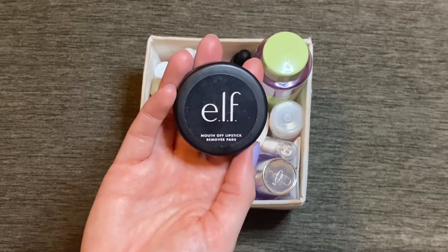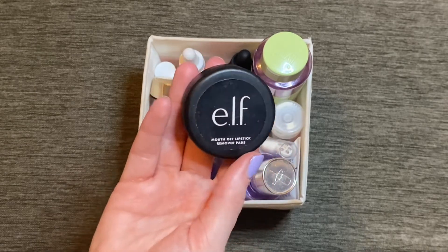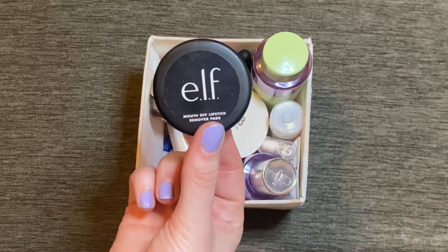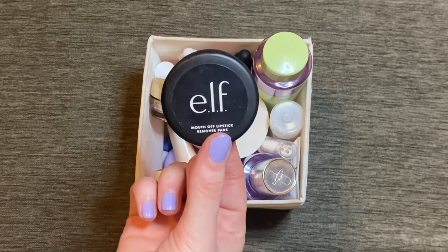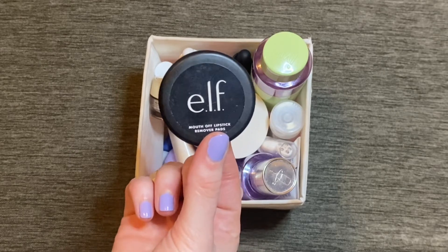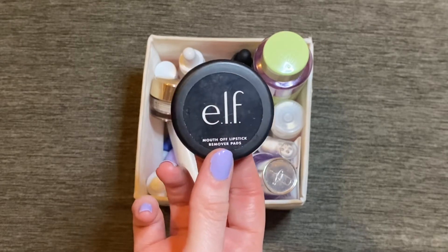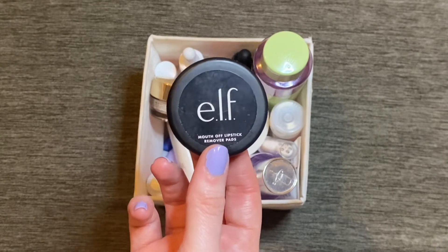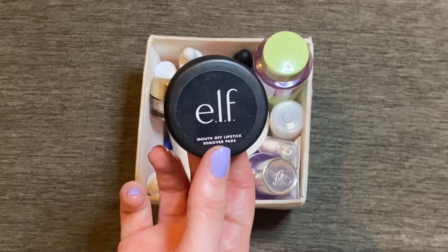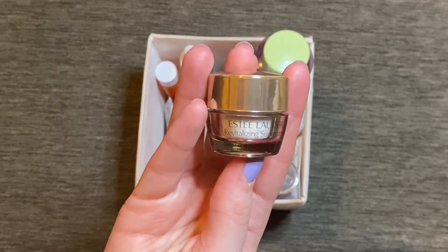I also finished up the Elf Mouth Off lipstick remover pads — or rather got about halfway through before they dried out. I always screwed the lid back down very tightly, but obviously missed one time. I'm so sad to let these go because they were fantastic and so affordable, being Elf. They removed even the Maybelline Super Stay Matte Inks which are notoriously difficult to remove. I've purchased a similar product from Beauty Bakery as a replacement, though it's three or four times the price. I really wish they hadn't discontinued these.